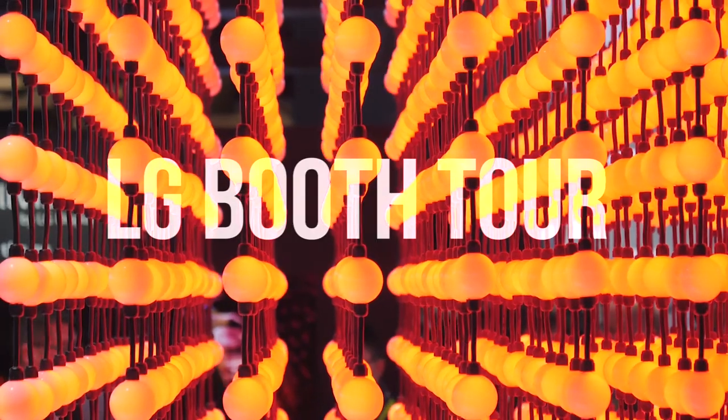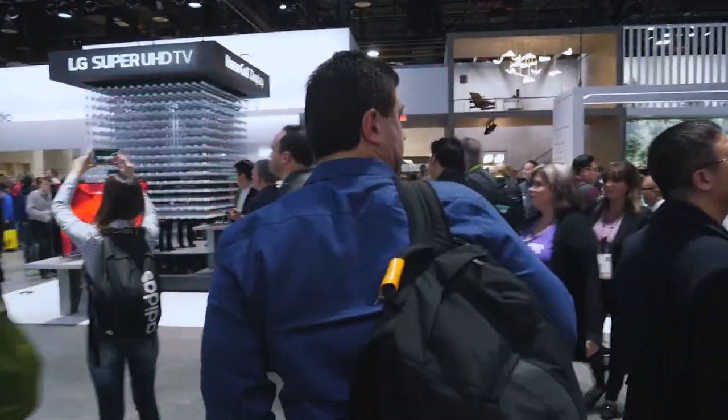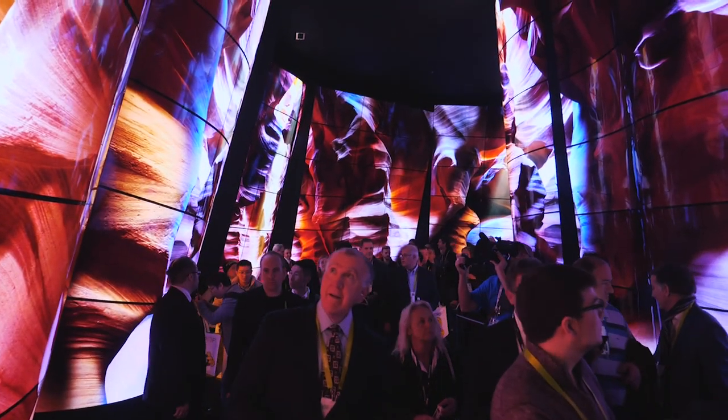Here we are, day one of CES 2018 on the LG stand. It's a very popular stand already, and the theme of the show this year is obviously smarts — smart home, being able to control devices from the kitchen, your entertainment, the laundry. Across the board it's all about control, but it's about putting intelligence behind that control, and LG has done that.